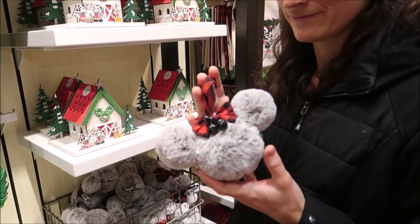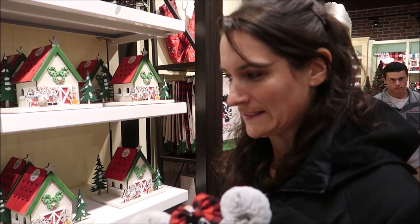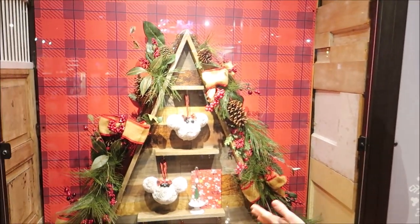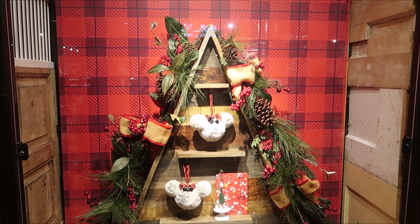We found a nice ornament. How much are you willing to spend? Zero is what I'm willing to spend. I mean, they're cute right there, and that's where they're gonna stay.